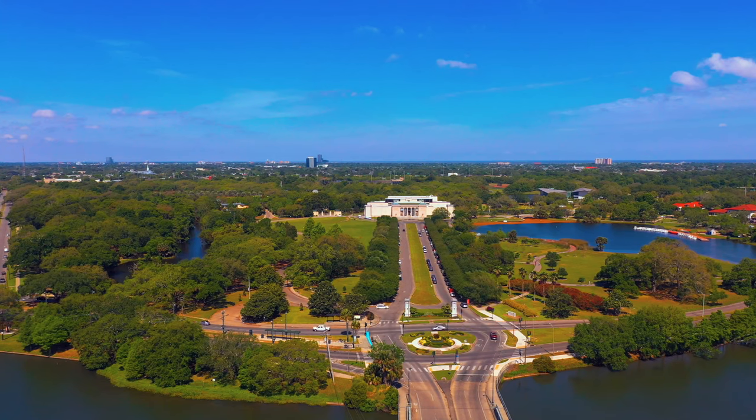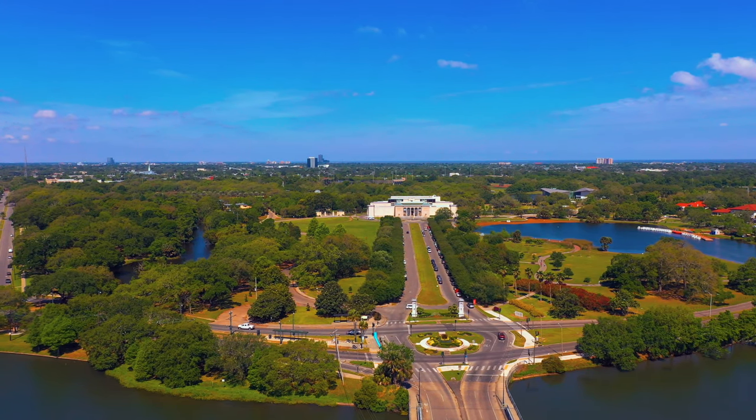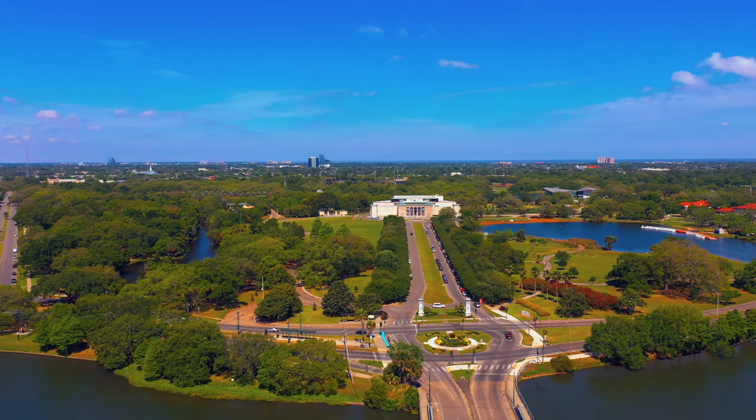Bayou St. John also runs along City Park. We'll be doing a tour on City Park soon, so stay tuned.